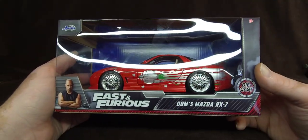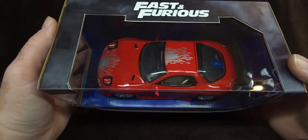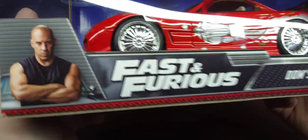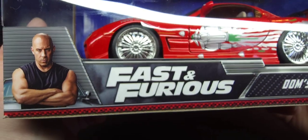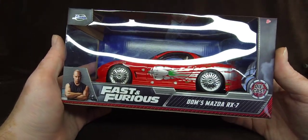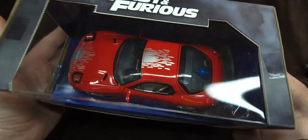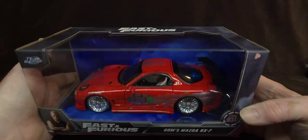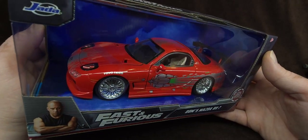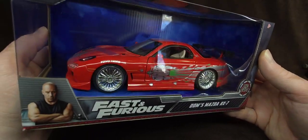This is a 1:24 scale Jada Dom's Mazda RX-7 from Fast and Furious. Looks a little angry there. This is the first car from the first movie — the one that Dom left in a freaking parking garage and we never heard from this car again.